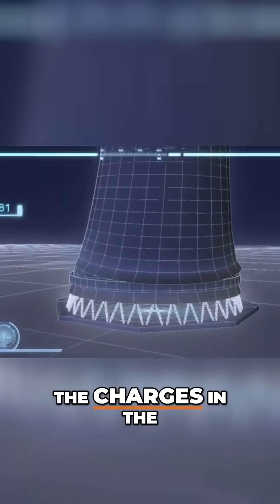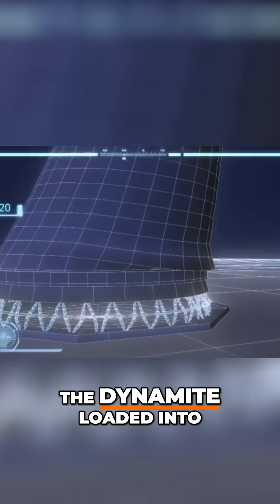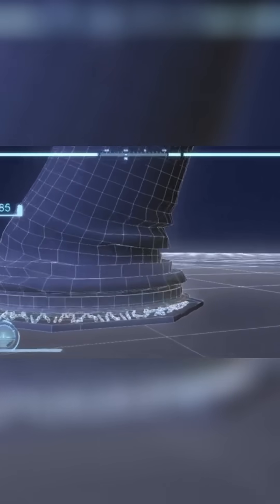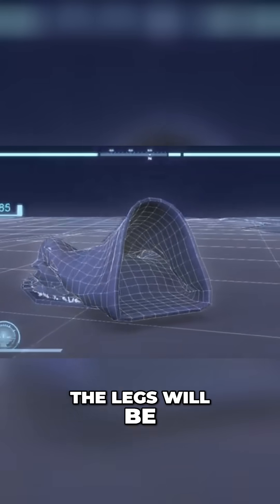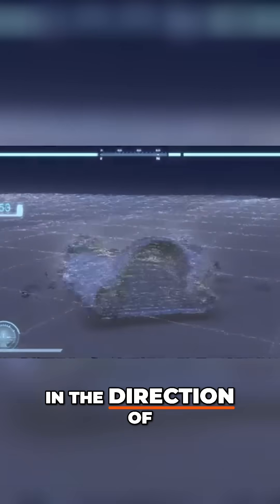A split second after the charges in the shell detonate, the dynamite loaded into the legs will go off. As with the shell, only 60% of the legs will be loaded to create movement in the direction of the explosions.